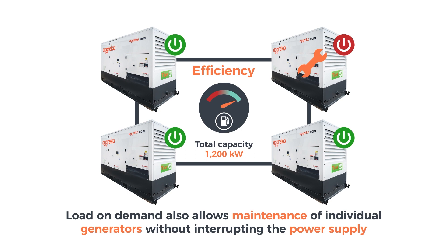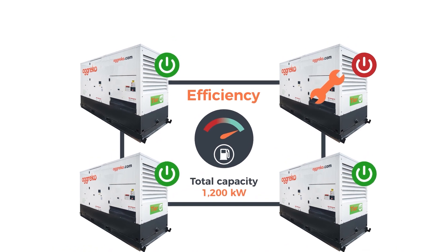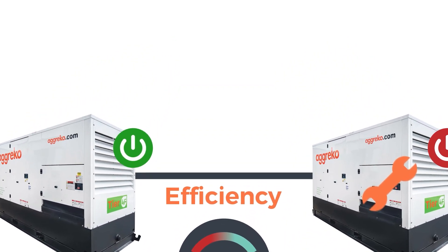There are a lot of uncertainties in business, but power supply shouldn't be one of them. Agreco's Load On Demand solution — flexible, cost efficient, and ready to deliver the power you need, when you need it.